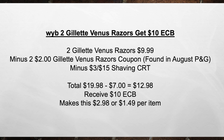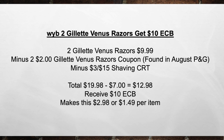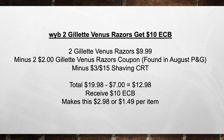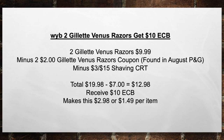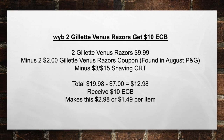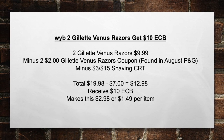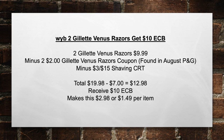When you buy two Gillette Venus razors, get a $10 extra care book. Pick up two Gillette Venus razors for $9.99 a piece, minus two $2 Gillette razor coupons found in the August P&G, minus the $3 off a $15 shaving CRT, bringing your total from $19.98 minus $7 in coupons equals $12.98 out of pocket. Then you're going to receive a $10 extra care book, making this $2.98 or $1.49 per item.